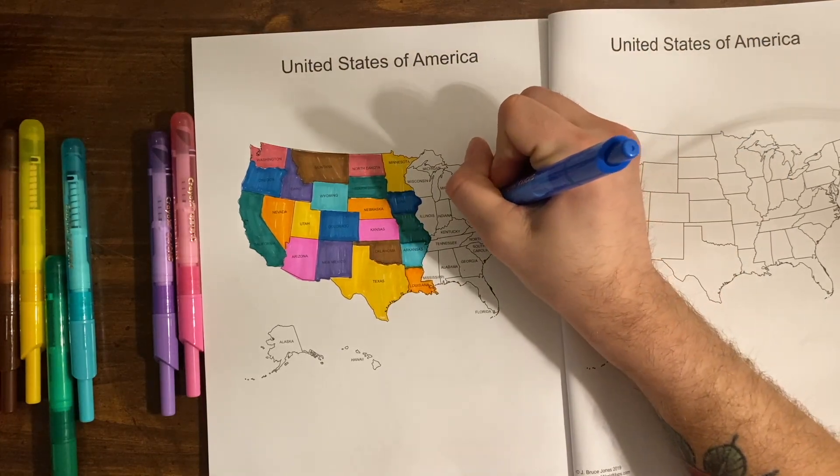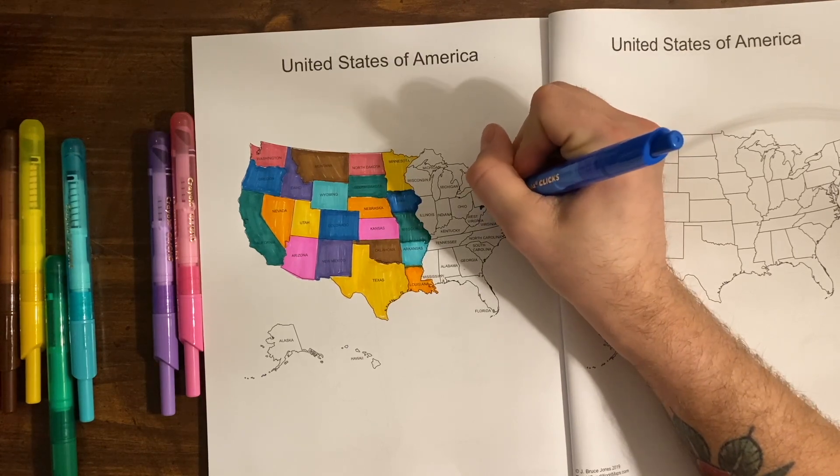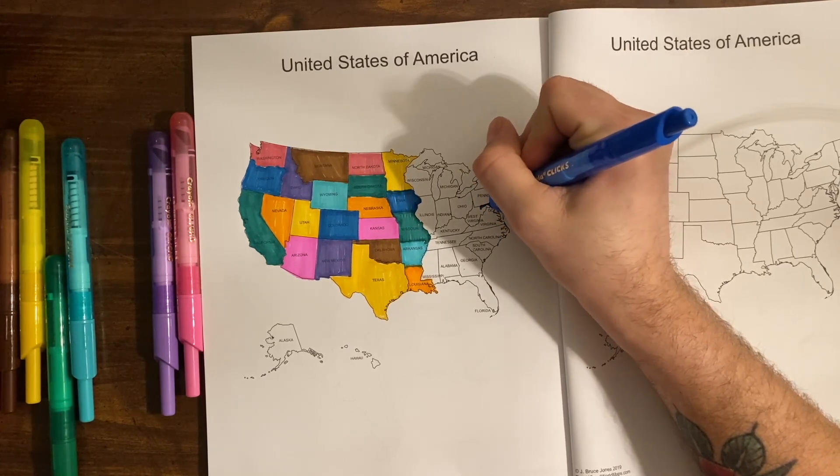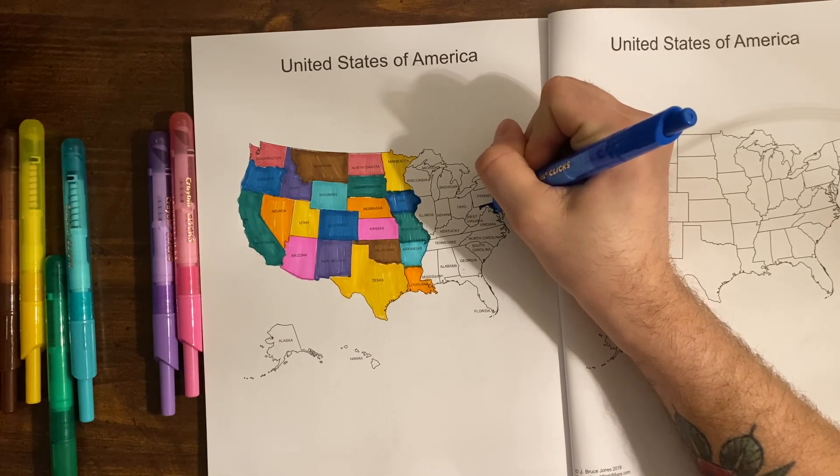Maryland's capital is Annapolis, and Annapolis is the smallest U.S. state capital.